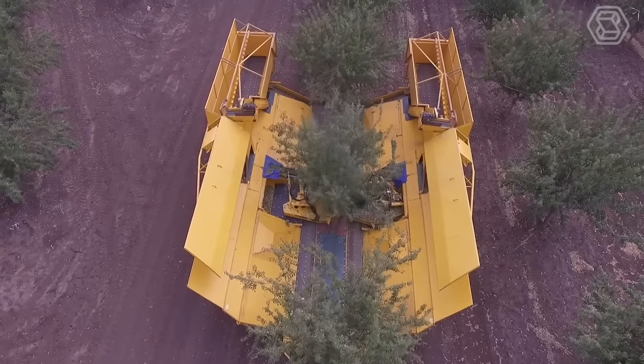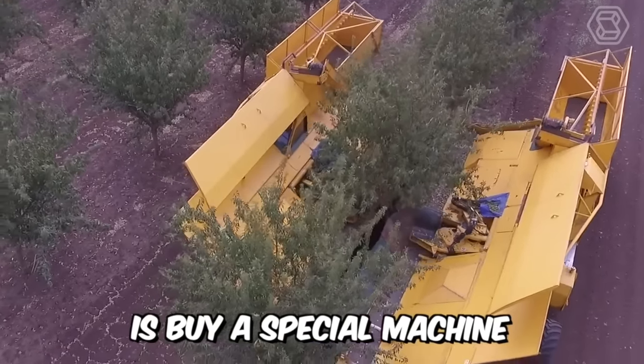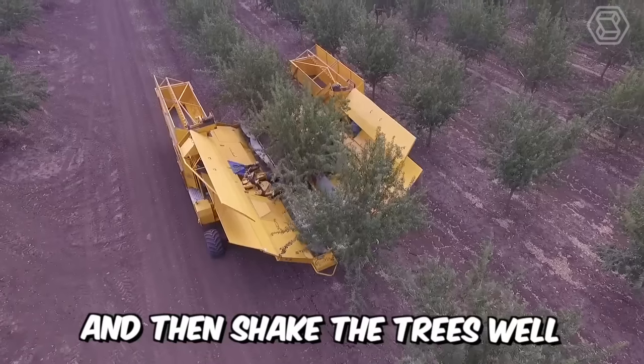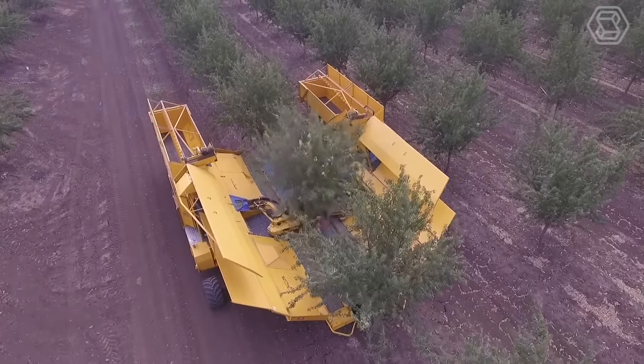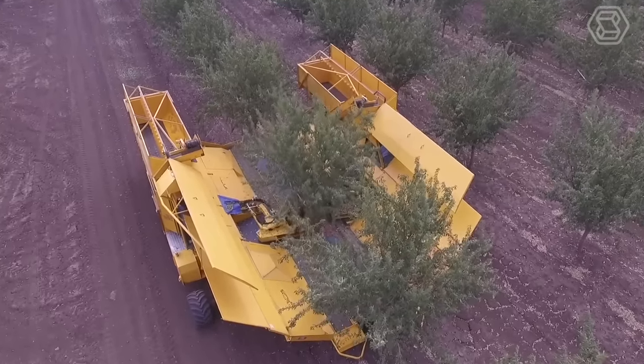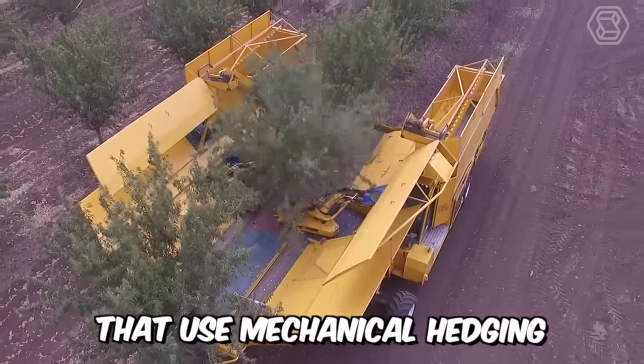It is now extremely easy to harvest olives and almonds. All you need to do is buy a special machine from Afron and shake the trees well to catch the harvest. Ideal for gardens with a minimum trunk clearance of half a meter, the technique copes perfectly with young and mature trees that use mechanical hedging.